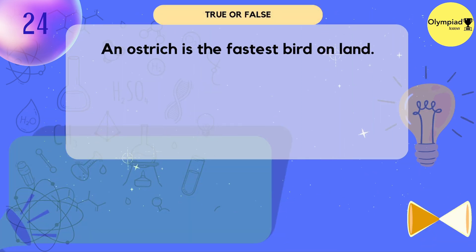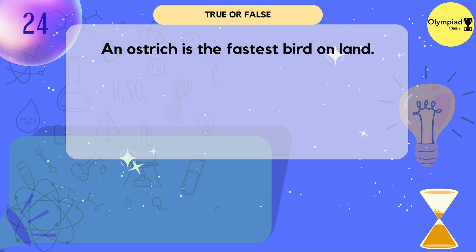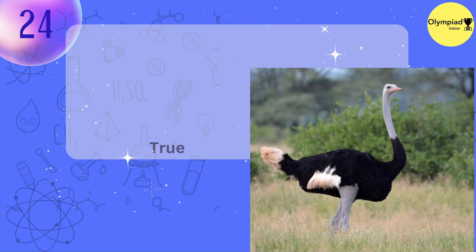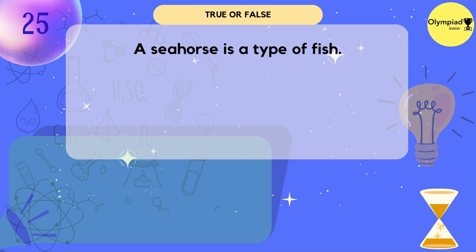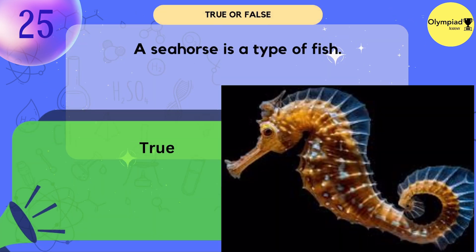An ostrich is the fastest bird on land. True or false? It's true. A seahorse is a type of fish. True or false? True.